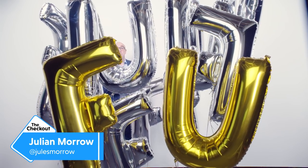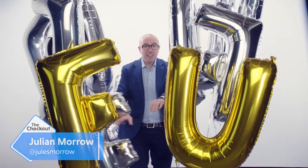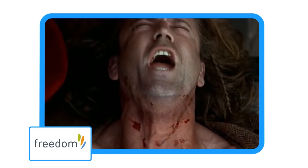Hello, and welcome to FU Tube. First up tonight, we have a customer who's unhappy with well-known furniture retailer... FREEDOM!